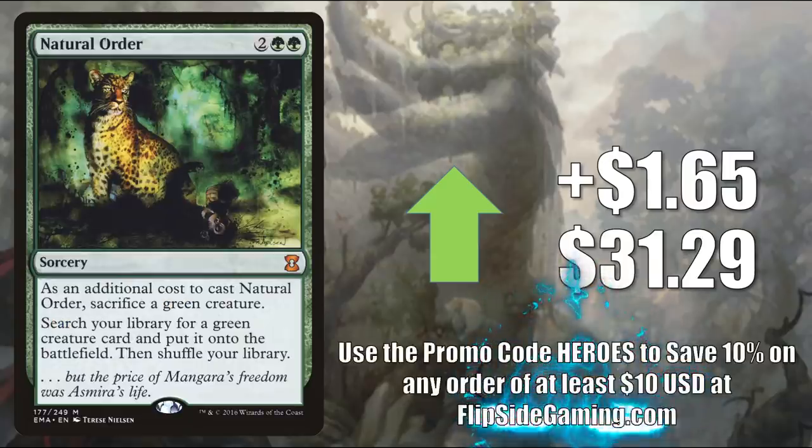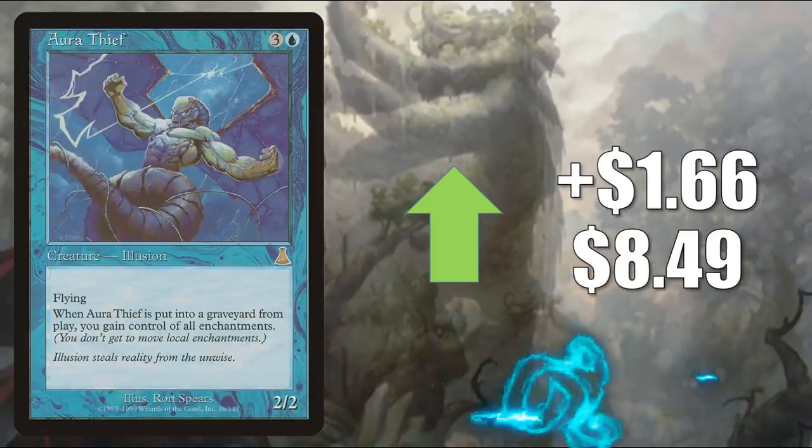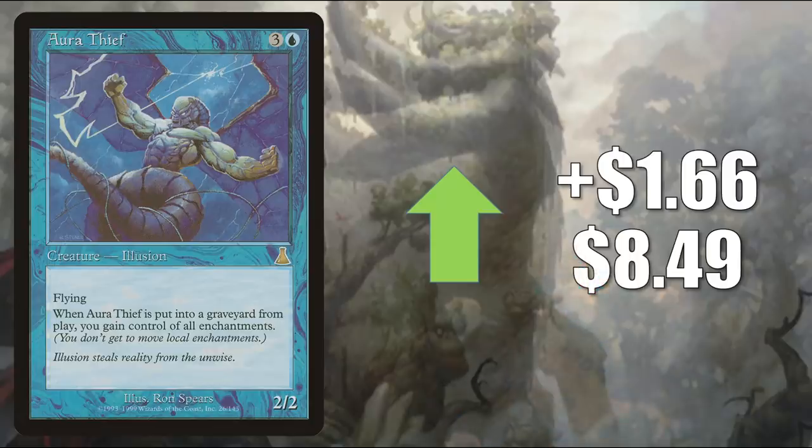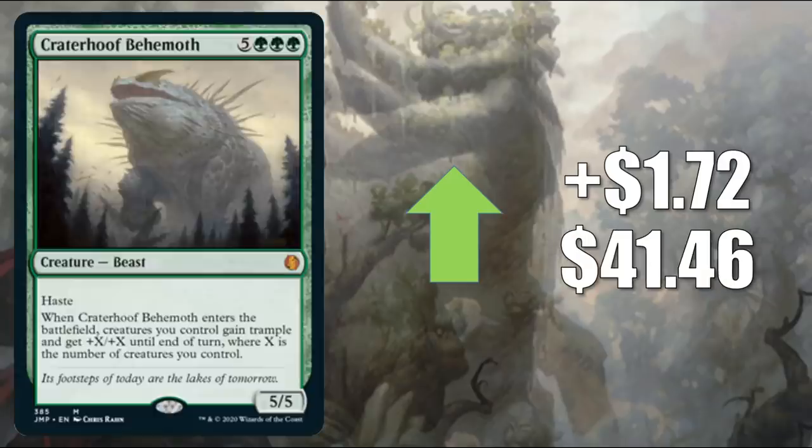Natural Order from Eternal Masters — you'll find this in builds like Selvala Heart of the Wilds, as well as Legacy Elves and more. It goes up $1.65 to $31.29. Aura Thief — not on the reserve list — is drying up in the marketplace this week, seeing a fair amount of Commander play here and there. It goes up $1.66 to $8.49. Grand Arbiter Augustin IV — the one from Modern Masters — goes up $1.71 to $24.99. Very popular Commander; sometimes you'll also find this in Bruvac the Grandiloquent decks with Persistent Petitioners — not only is it generally a good card there, but it is also an Advisor. Craterhoofbehemoth — this goes up $1.72 to $41.46, but this is the Jumpstart copy trying to find its price point. In Legacy you'll find this in Elves builds; in Commander it's in a lot of decks including Kinnan, Bonder Prodigy.